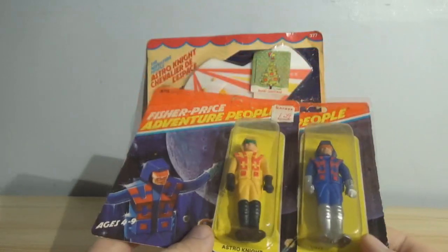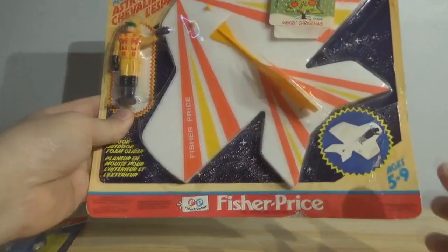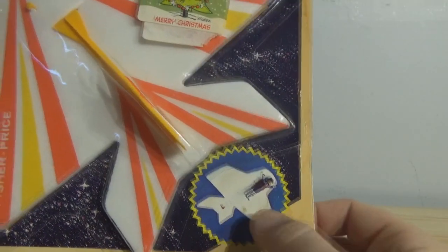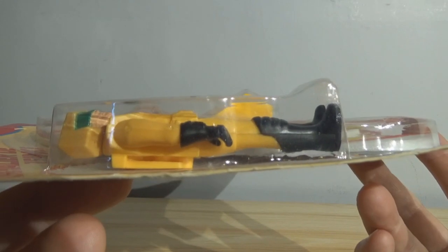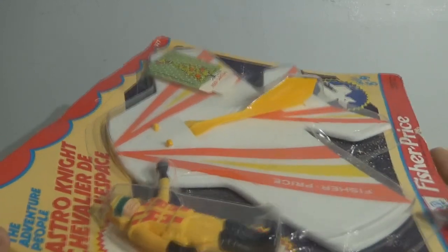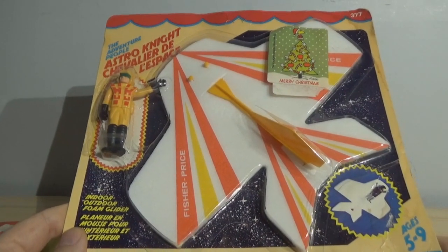And they did the same thing with this set as well — this is the glider set. You can see that there is a blue Astronite pictured on the glider. The glider's not painted on the bottom; it's just a Styrofoam glider. There are two clips on his back — if I turn it sideways you can see it. These figures also have that clip because it's the exact same figure, and he slides into the slot on the bottom of this glider. And you just throw him — it's as simple as that.